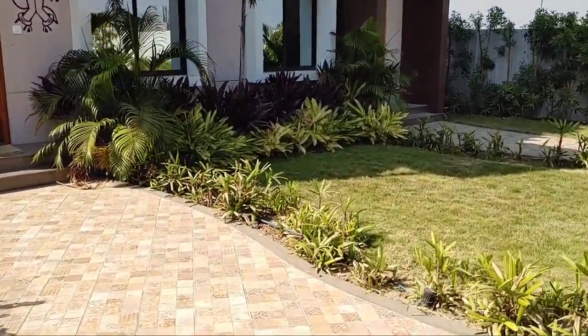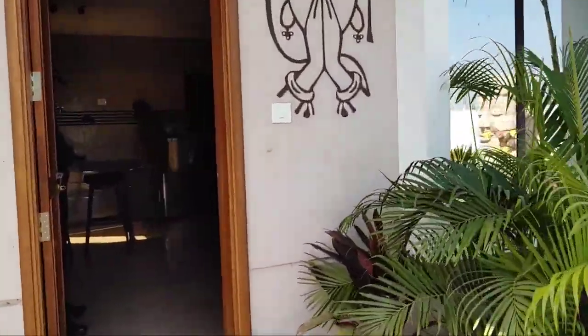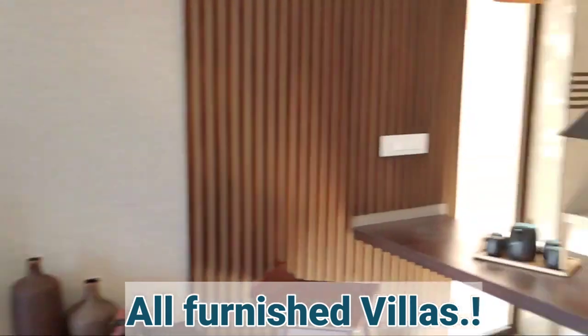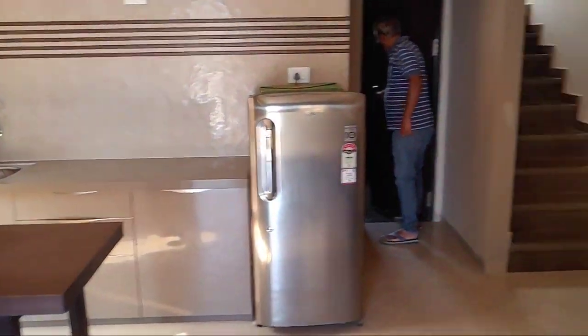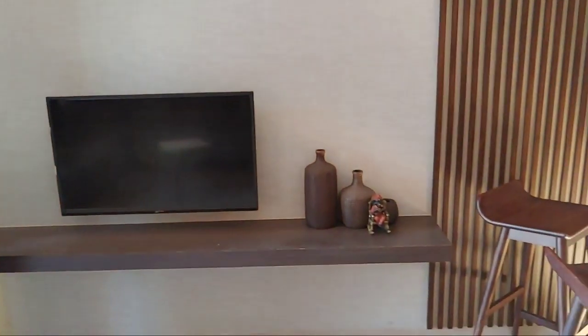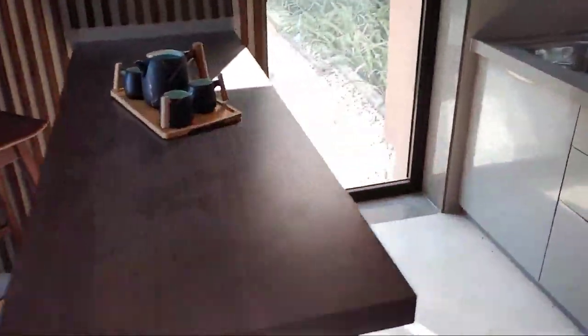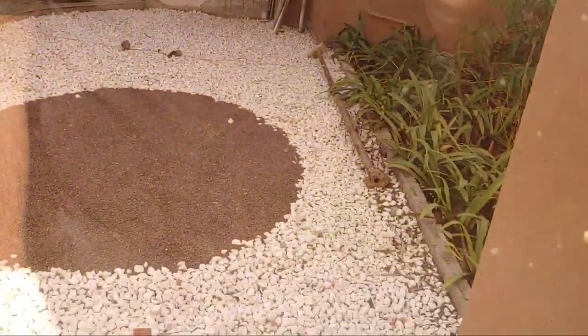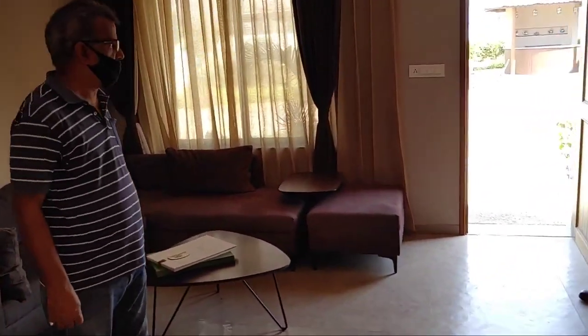Let's go inside. You can see the living room and the TV unit. From here you'll get to see your garden. This is the common space between two bungalows, and that's the garden — you also have a garden just outside your living room.